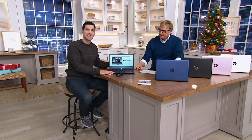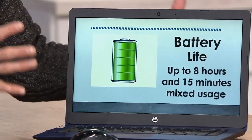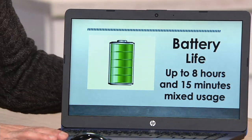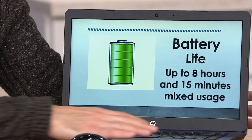AMD is the processor — the brain, the engine of the computer. AMD is synonymous for graphics and performance. You're getting an AMD A4 processor in here. With a lot of tablets, you don't even know what the processor is. Battery life: 8 hours and 15 minutes. So you can work, play, and stream, and you're going to have plenty of battery life left over.